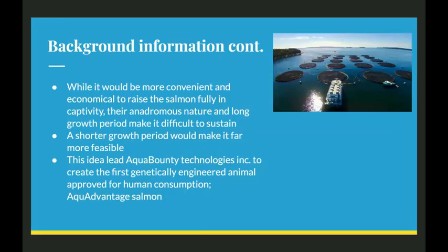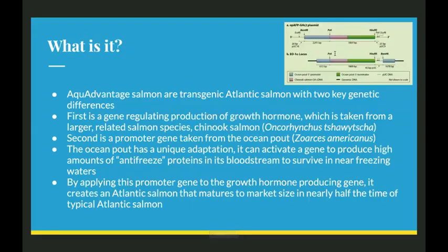A shorter growth period would make it far more feasible. This idea led Aquabounty Technologies Incorporated to create the first genetically engineered animal approved for human consumption: aqua-advantaged salmon. Aqua-advantaged salmon are transgenic Atlantic salmon with two key genetic differences. The first is a gene regulating production of growth hormone, which is taken from a larger related salmon species, Chinook salmon.